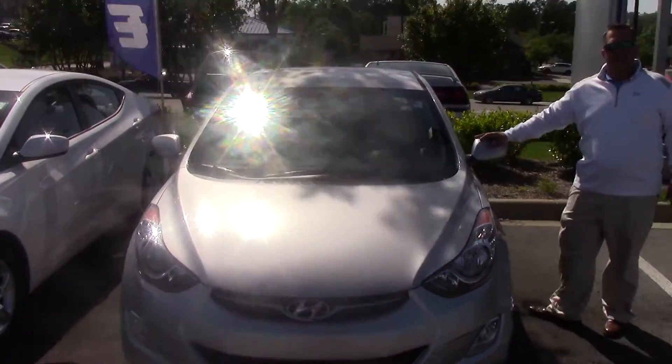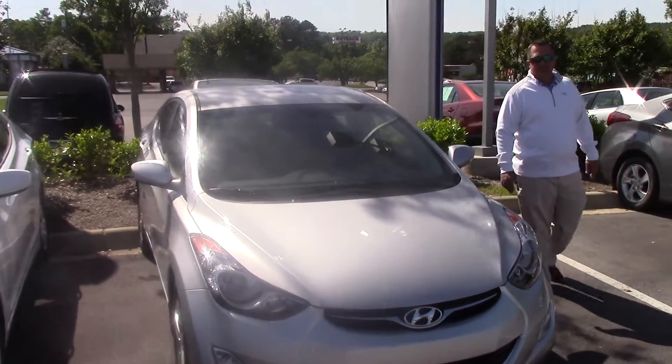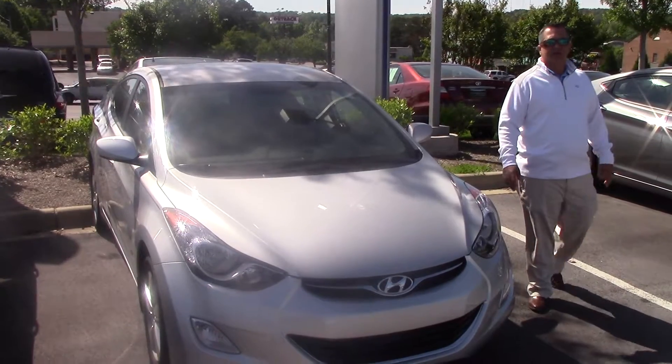This is the silver 2013 — I think it's 27,000 miles on this one. This also fits in your budget that you talked with Larry about.